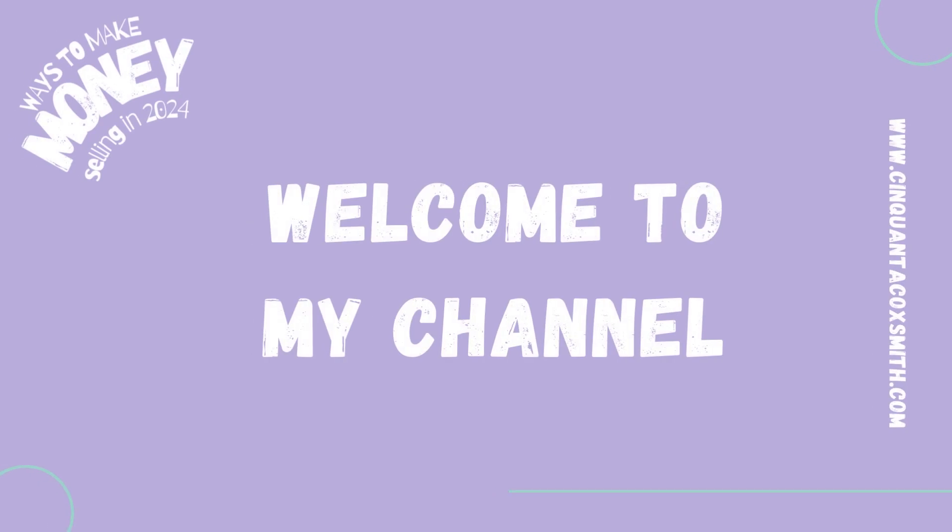Hey guys, welcome back to my channel. It's your girl Cinquanta-Cocksmith of www.cinquanta-cocksmith.com.